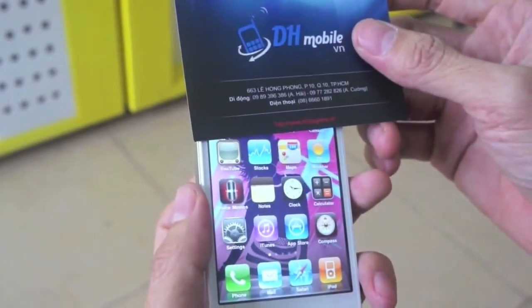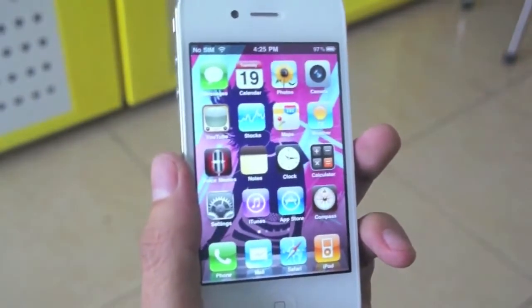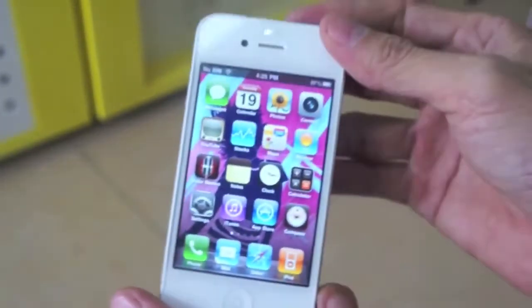Hey, what's up YouTube? Jonah here. There's been many rumors of the iPhone 5, but just this morning, this video has been leaked. As you can see, this is possible footage of the new iPhone 5.